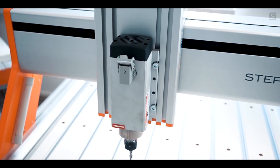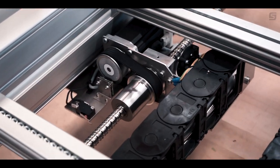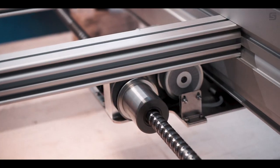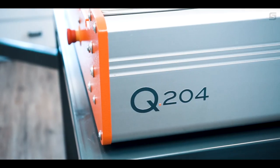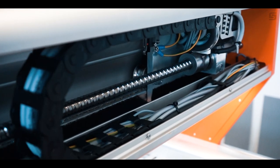Universal tool holder. Ball screw drive on the XY axis, including revolving ball screw nuts. Superior machine construction and strength with optimal force distribution.